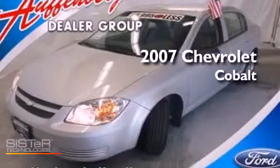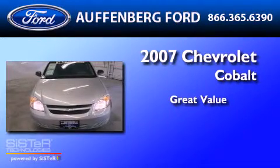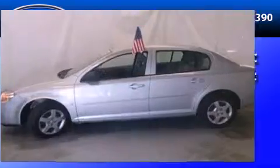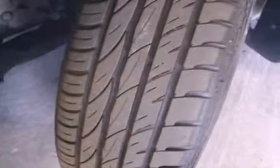This is a 2007 Chevrolet Cobalt. Its top features include air conditioning, external temperature display, a CD player, a passenger side vanity mirror, and an engine immobilizer theft deterrent system.